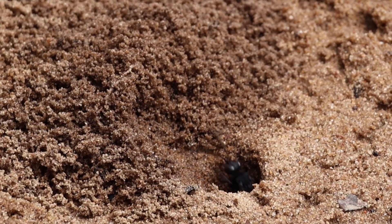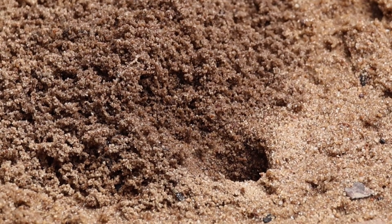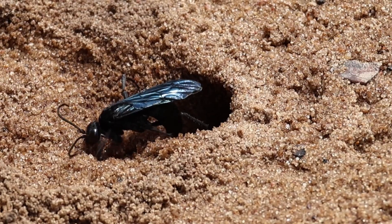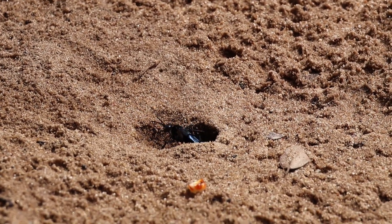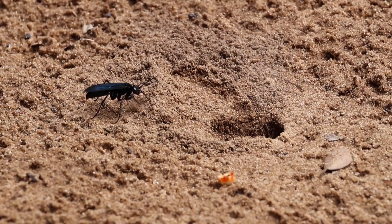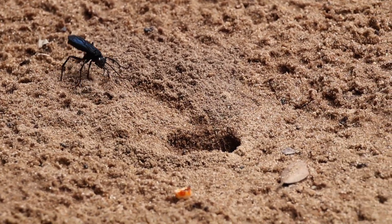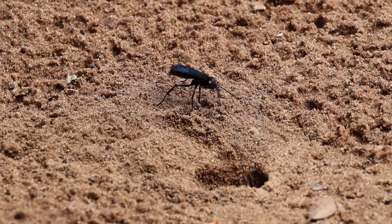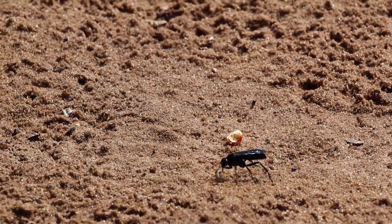Once the spider is stashed away underground and the egg is laid, the wasp starts to fill in the hole again, scraping sand down the hole and then compacting it with her abdomen using fast, rock-drill-like movements. She does not want to leave the door open for any other opportunistic predators to steal her offspring's provisions. She also makes extra sure to cover her tracks, roughing up the dig site afterwards to make it look like undisturbed terrain. No one will know she was there until her monster progeny emerges from the soil to rain terror on the poor spiders of Isimangaliso Park.